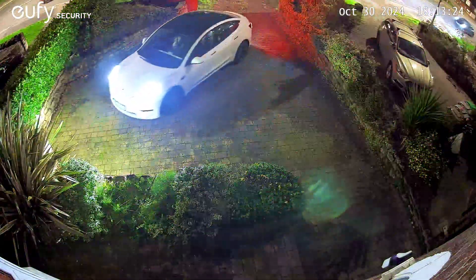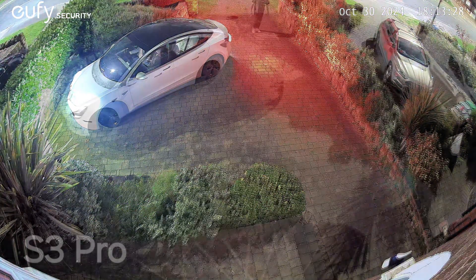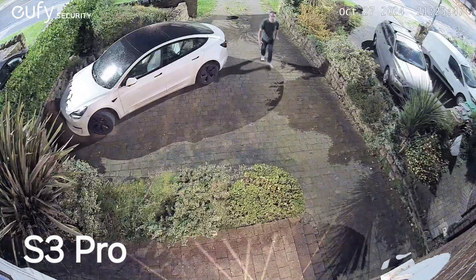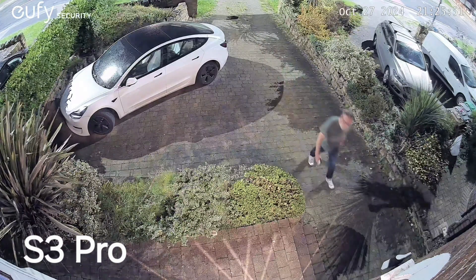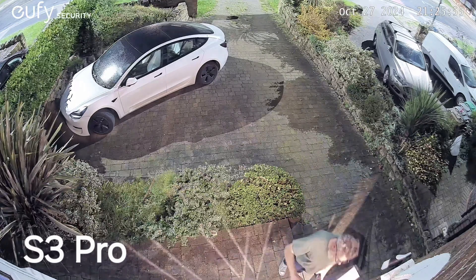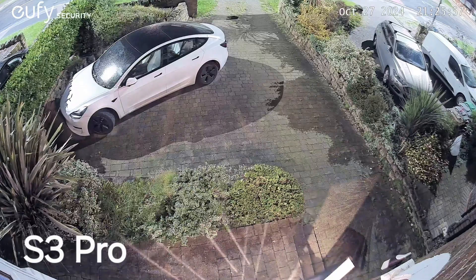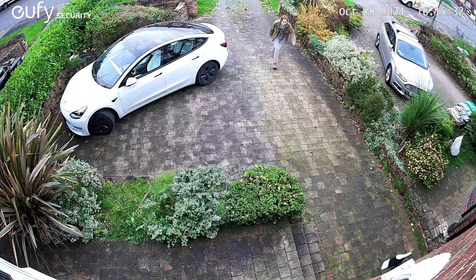This also applies to night vision, where my car is detected as it pulls onto the drive, and people are again being detected around 11 to 12 meters away at night time. This is thanks to Eufy's new radar technology. The S3 Pro motion detection is especially impressive as all subjects are walking directly towards the camera and not across the screen.